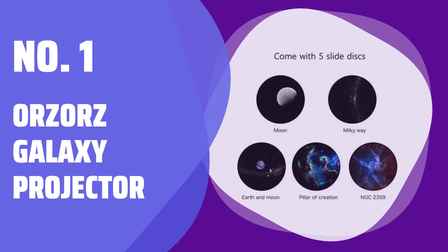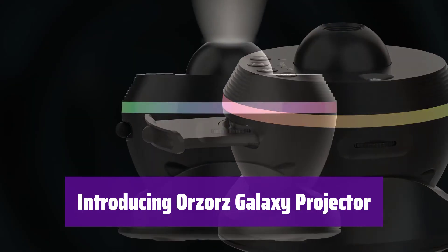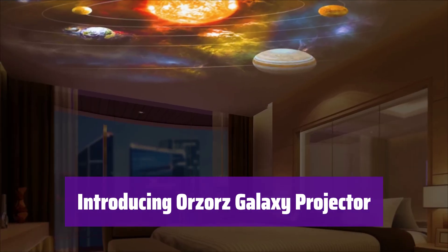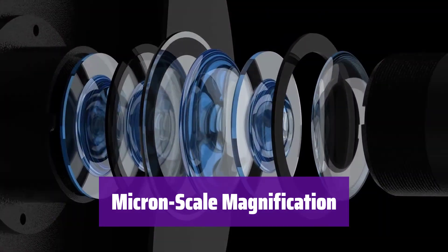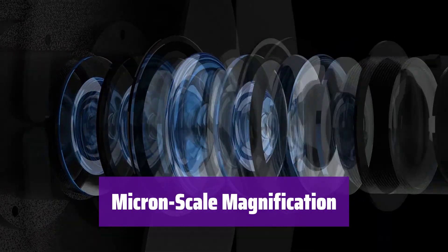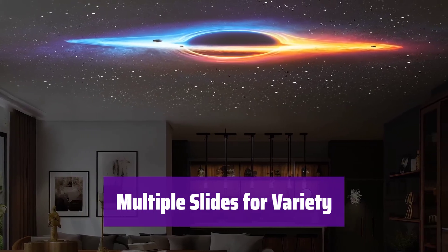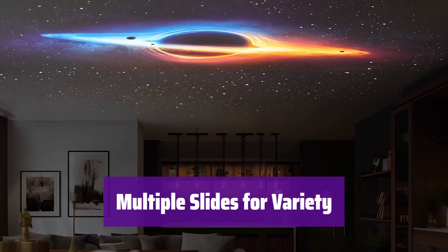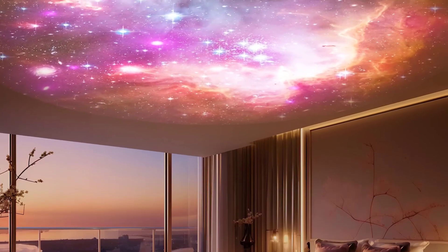Number 1: Orzor's Galaxy Projector. Get ready to transform your room into a mesmerizing galaxy — it's the perfect way to create a relaxing and immersive atmosphere. Experience the beauty of the night sky with incredible detail; its high-precision lens creates a realistic starry projection. Explore different celestial wonders with five included slides, featuring the Milky Way, Moon, Earth, and more — with new slides to be added soon.